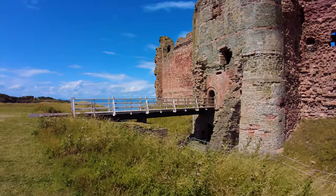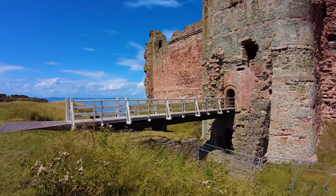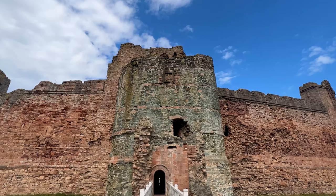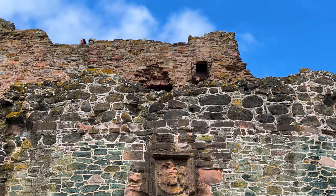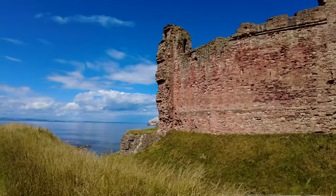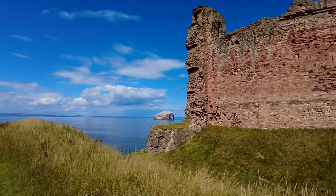Actually maybe that wasn't the moat before — looks like there's another moat there with a bridge going over it. Before we go inside the castle there's just one more coastal view that we really need to indulge in. Just look at what emerges from behind the wall. There we go — Bass Rock.